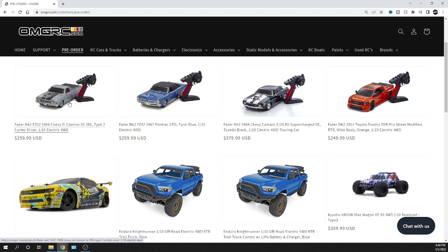Now getting into these Kyosho cars — the El Camino was in tuxedo black before, but now it's got a gray paint job. We've got the GTO in blue — the Pontiac GTO. Then we have the Camaro, which was in blue as well but that one was brushed; this new one is brushless, which is why you see that higher price point. Check it all out.